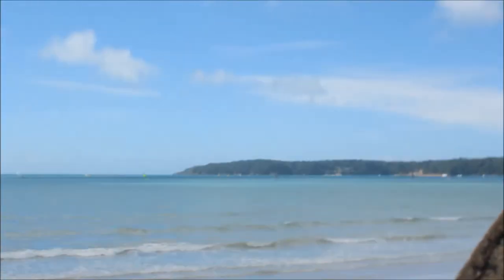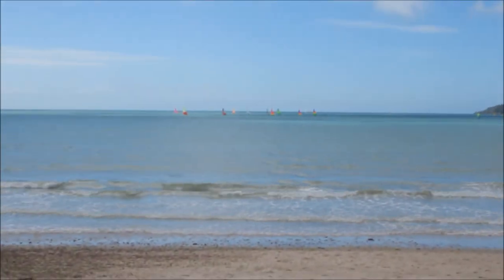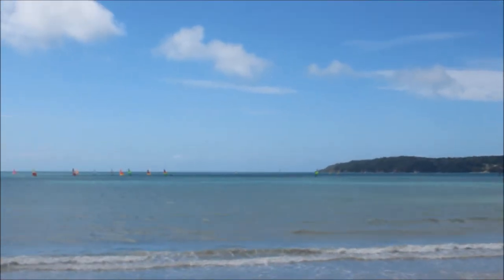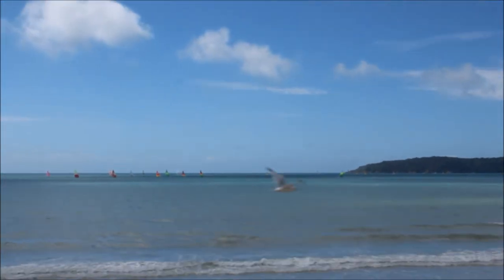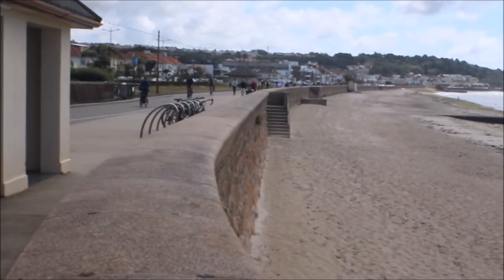I've tried a few shots out there with the long lens. Hobby cats out in the bay. Nice day today, quite windy but warm enough. The sun's in and out. People are walking up and down.